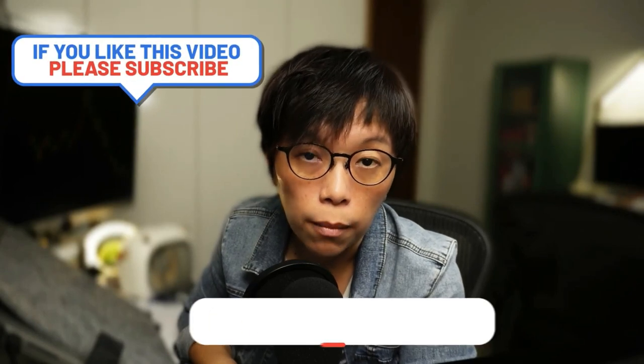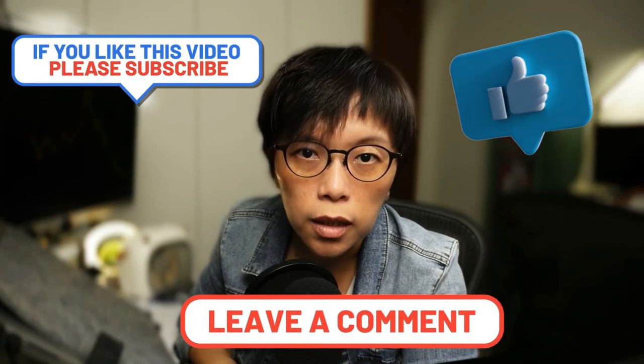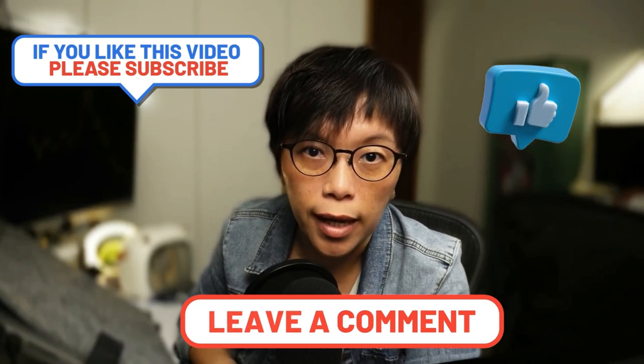Do let me know what other stocks you would like me to cover — leave it in the comments. Remember to hit the subscribe button and the like button. Appreciate that.